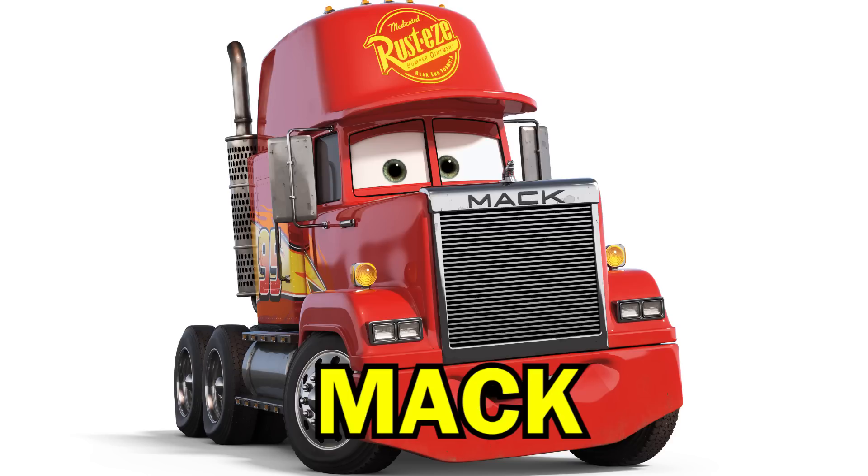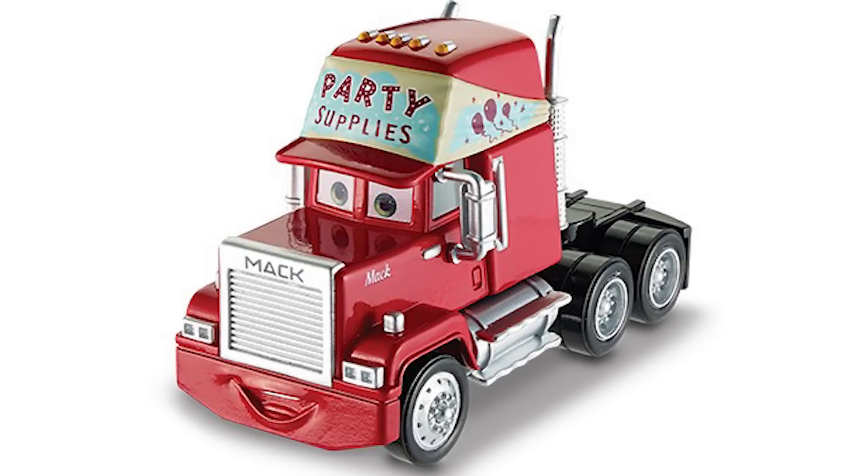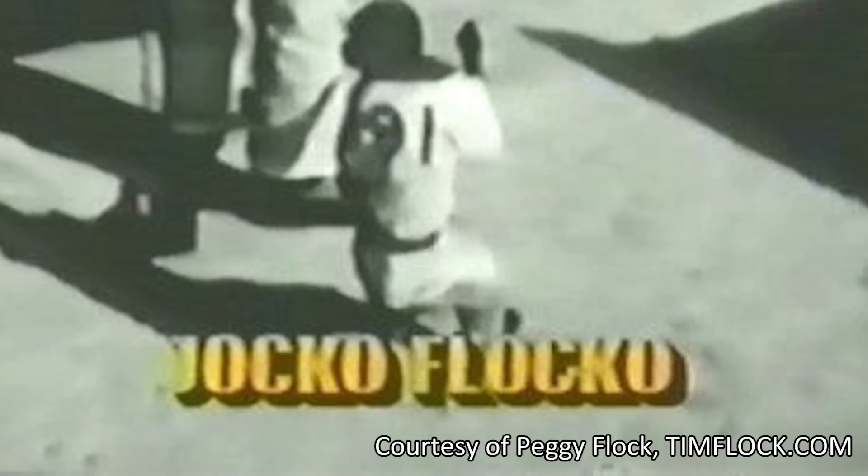Pixar's lucky charm John Ratzenberger returns in Cars 3 as the voice of the truck Mac, and there's a scene with Mac in the movie which includes a very sneaky and obscure NASCAR easter egg. Before going to the demolition derby at Thunder Hollow Speedway, Mac and Lightning decide they want to go incognito. For his disguise, Mac chooses to go as a Jocko Flocko party supplies truck.